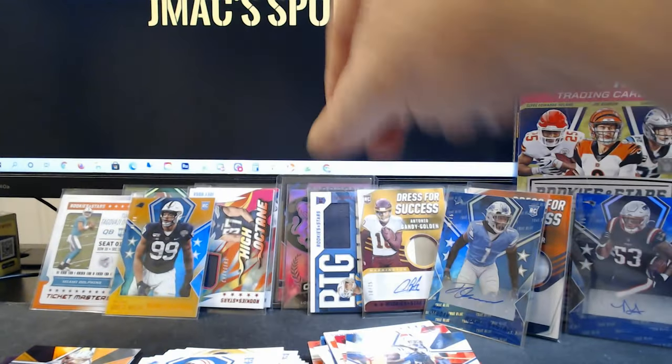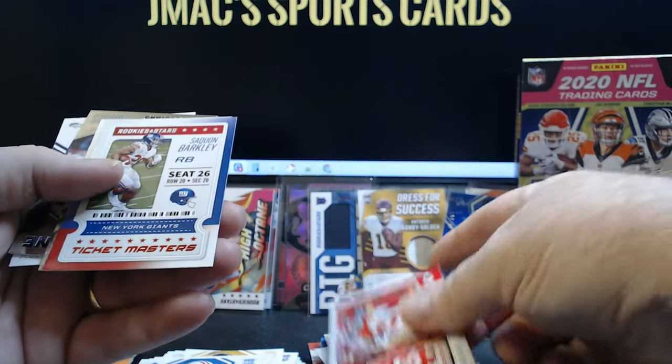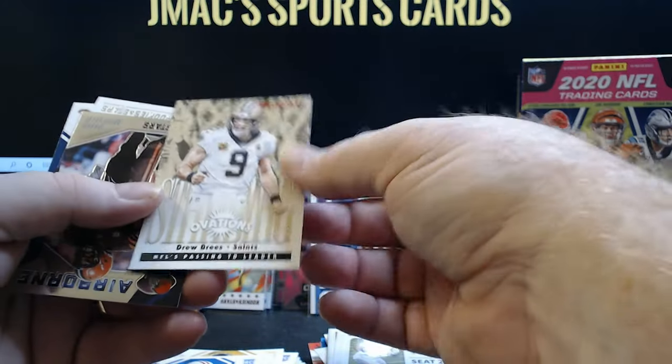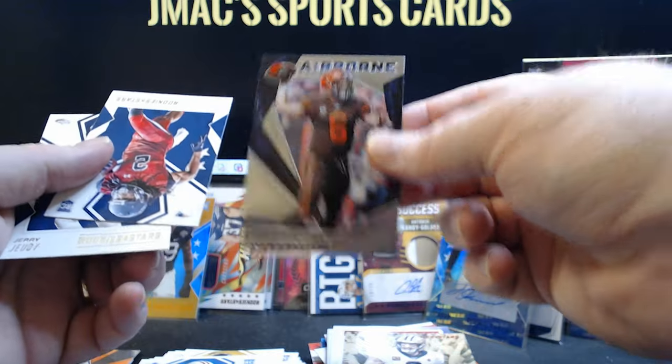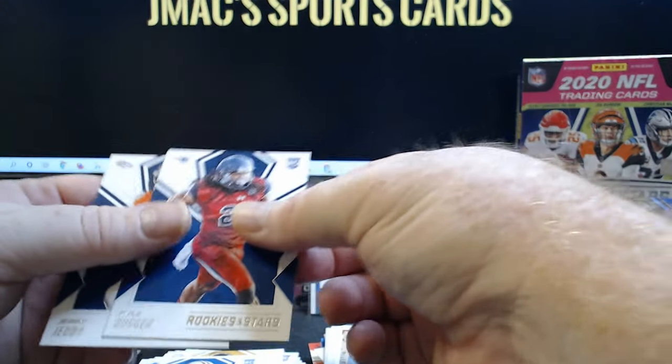Another beautiful insert, low-numbered card — I'm just in love with all these hits in this box. This has been incredible. Tyrone Mathieu, Saquon Barkley, Drew Brees. Good looking Baker Mayfield Airborne. And the last two rookies — Jerry Jeudy, Kyle Dugger.